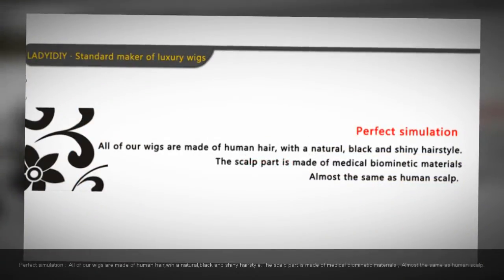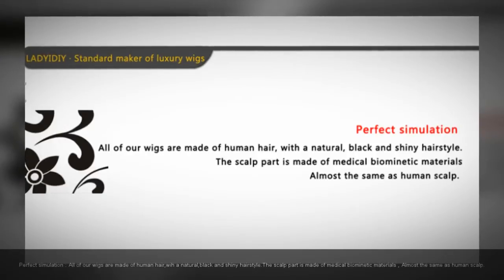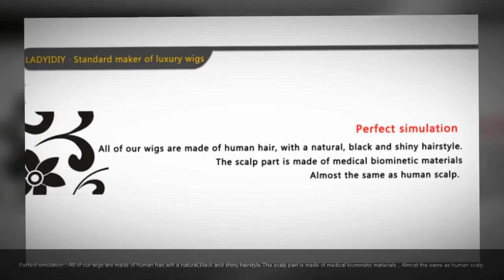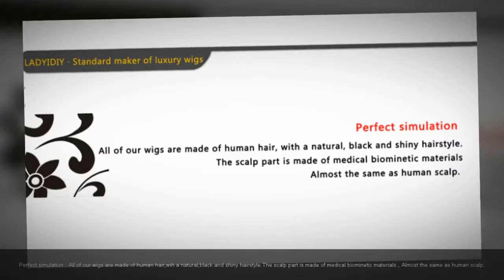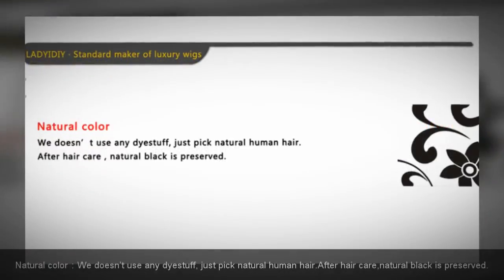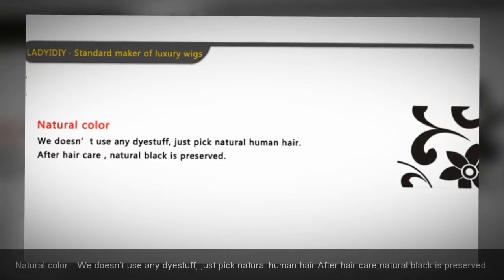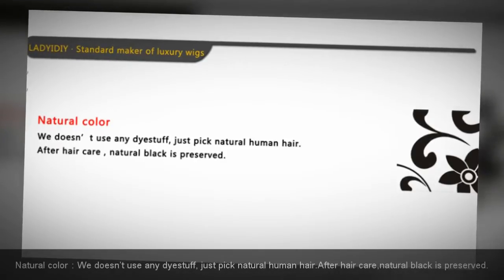Perfect simulation — all of our wigs are made of human hair, natural black and shiny hairstyle. This scalp part is made of medical biomagnetic materials, almost the same as human scalp. Natural color: we don't use any dye stuff, just pick natural human hair. After hair care, natural black is preserved.